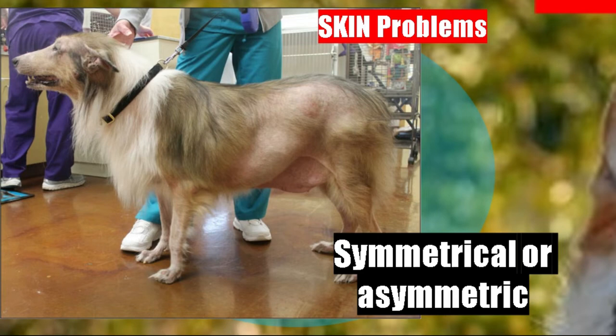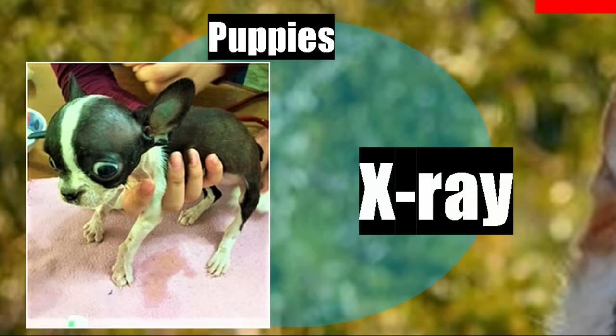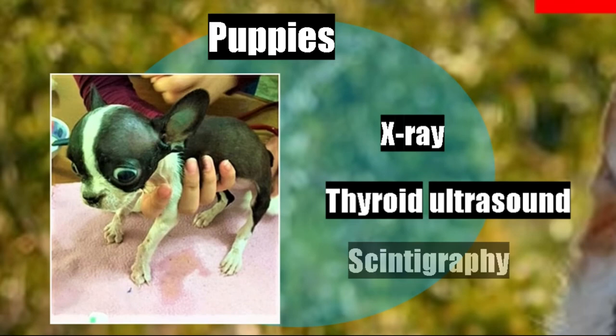Diagnosis in the puppy is very important to do early so that the clinical picture does not worsen. We have to do complementary imaging studies. X-rays are very important to know how bone growth is progressing. A thyroid ultrasound is also needed to know the volume of the thyroid glands, and a scintigraphy to know the function.